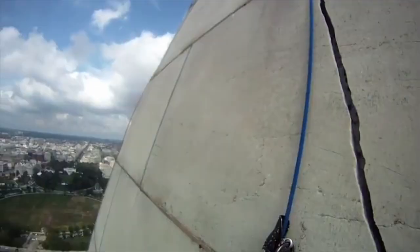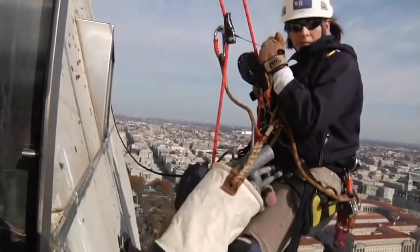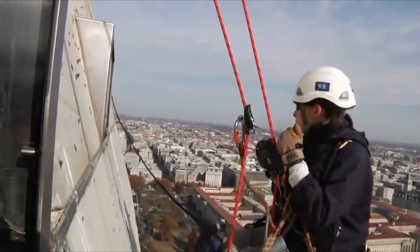On August 23, 2011, the monument was badly damaged by a 5.8-magnitude earthquake centered near Mineral, Virginia, causing cracks in the marble that spawned a $15 million repair project that wrapped up in 2014, making the Washington Monument an enduring symbol of the land of the free.